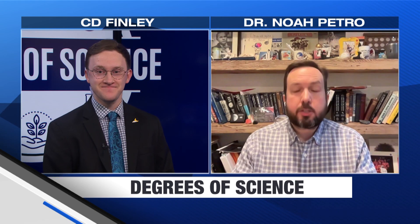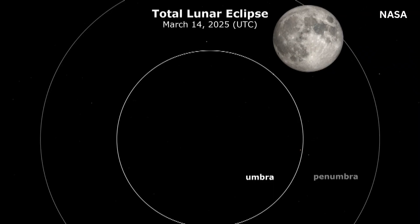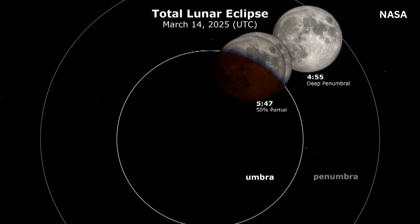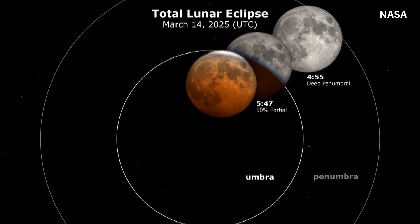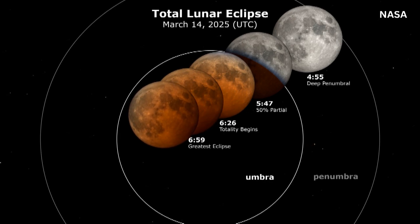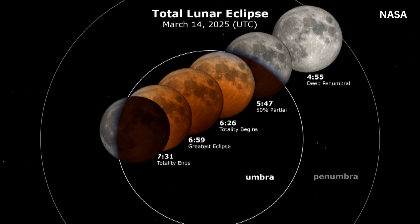With the eclipse itself, it's essentially a six-hour-long event. Can you explain what people will see during the different phases? Absolutely. Unlike a meteor shower or a solar eclipse like we had last year, this unfolds very slowly. The Moon slowly moves into the Earth's shadow, going from a beautiful bright full moon and slowly dimming as it passes into the Earth's shadow. You'll start seeing portions of the Moon dim as it gets more and more into the Earth's shadow. When it's completely enveloped, it goes into totality, and that lasts for about an hour or so before it starts coming out the other side.